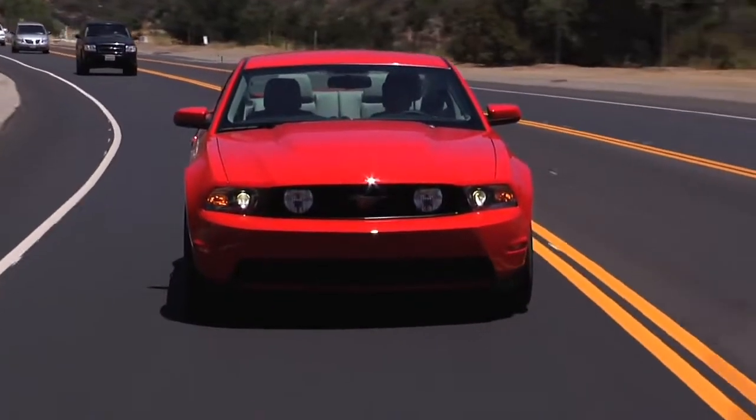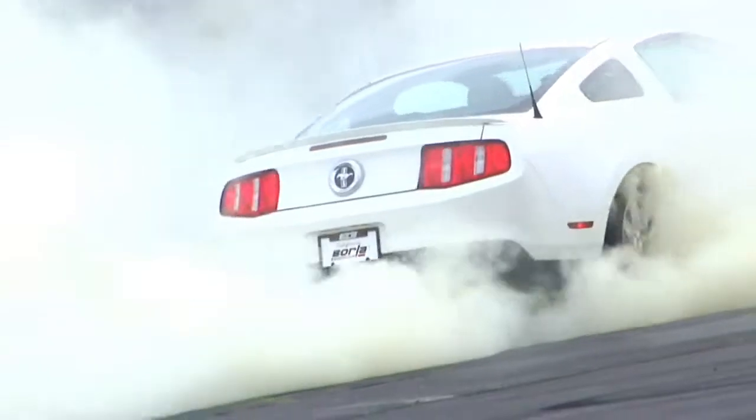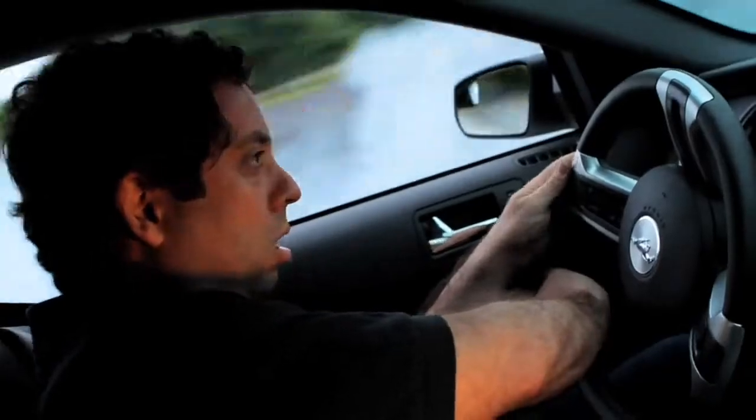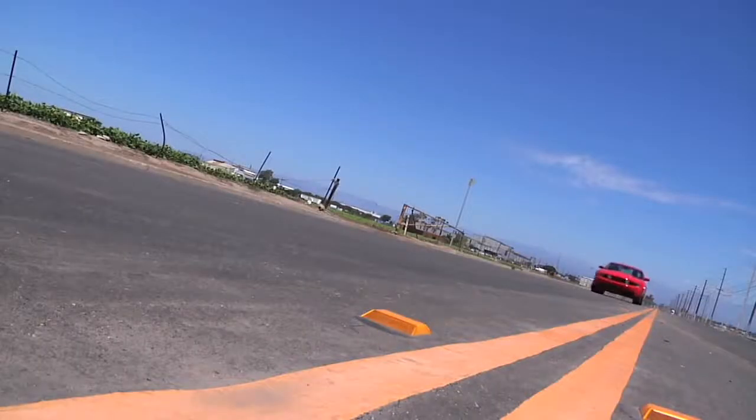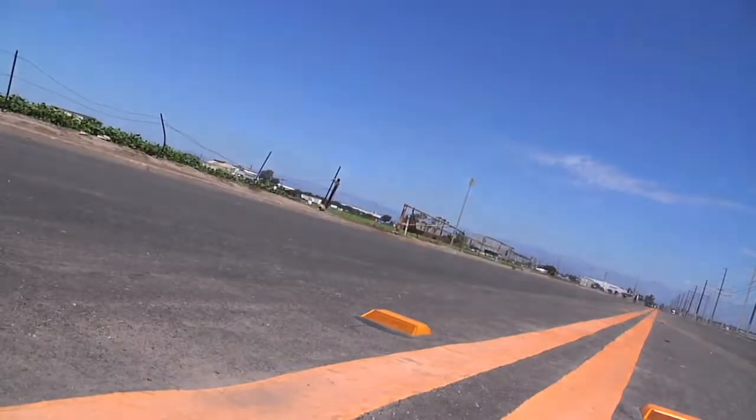No matter which Borla exhaust you choose, get ready for the intoxicating rush that comes with every squeeze of the throttle. This is pure driving excitement. This is Borla — we've been building excitement since 1978. You can hear more about our exhaust systems at www.borla.com. I hope to see you there, and out on the road too.